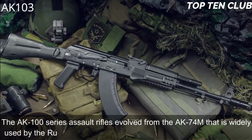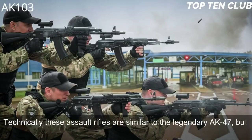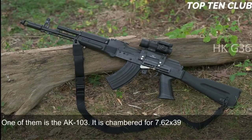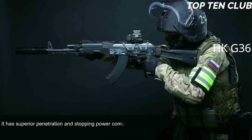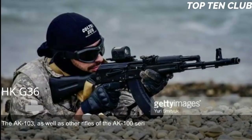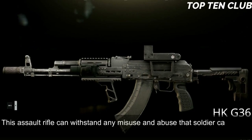Number 2: AK-103, Russia. The AK-100 series assault rifles evolved from the AK-74M, which is widely used by the Russian Army and many other countries. Technically these assault rifles are similar to the legendary AK-47, but feature improved production technologies and new materials. The AK-103 is chambered for 7.62x39mm ammunition — the original cartridge used by the AK-47 — giving it superior penetration and stopping power compared to the AK-74M, which is chambered for 5.45x39mm. There is also an AK-101 chambered for standard NATO 5.56x45mm.